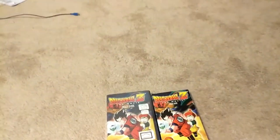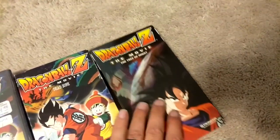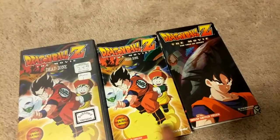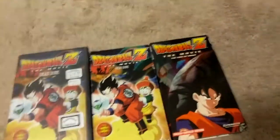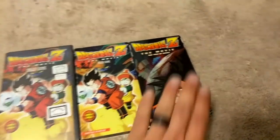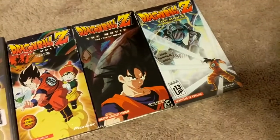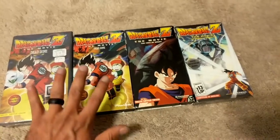Here we have Tree of Might, which I do not have sealed. The same lot that I bought — when I bought this one sealed, it actually had that one sealed inside in the same lot, and the seller canceled on me. So unfortunately I could have had all these sealed but I got screwed. Here's Tree of Might subbed, and here is my sealed World's Strongest subtitle. So there are actually four tapes to get, even though the first two are the same movie just in different versions.